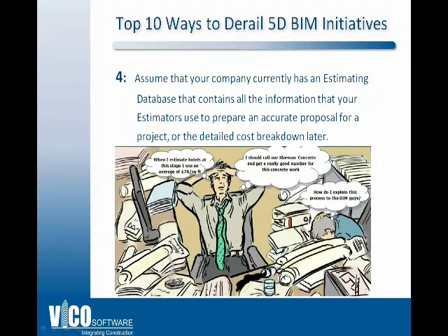Number 4: assume you have a database that contains all the information ready to use. The truth is that skilled estimators have information in many places — a lot in their heads, a lot in older project files in Excel or other systems. They typically pull information from their head, from trusted partners, and from other projects or systems. When a BIM team engages on a project, it's most helpful if all this information is collated first — so don't assume that it is.